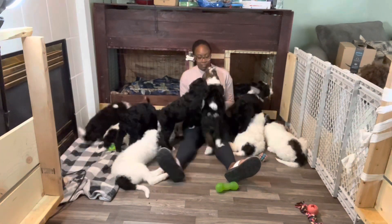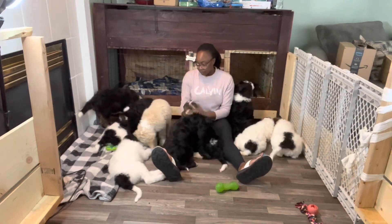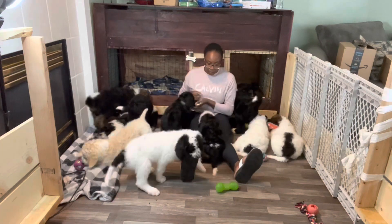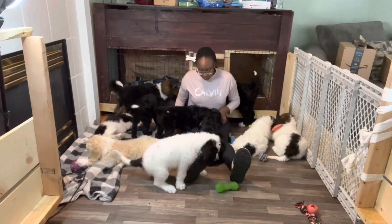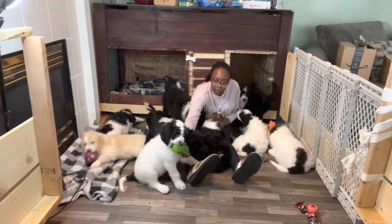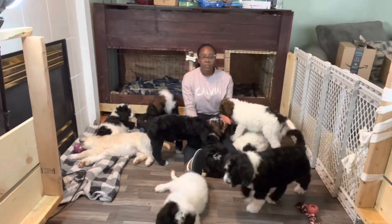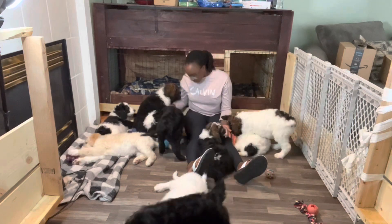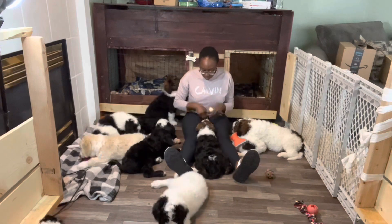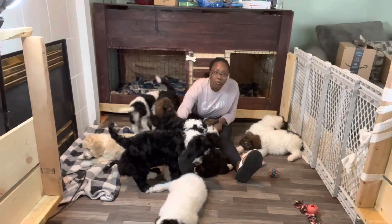Now the final touches are just brushing their coat and getting them used to being groomed. As you can see, they're all attacking my equipment — they think it's toys. They have really beautiful, smooth hair. The final step is just brushing and combing their hair.